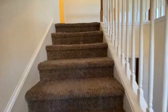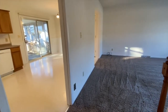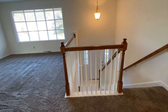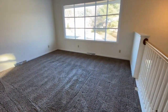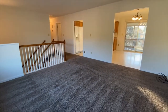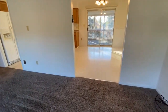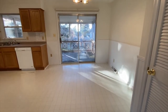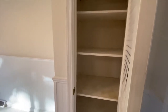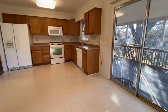We will head up the stairs first. Here's the living room, in the entryway. In the dining room, there's a pantry. In the kitchen.